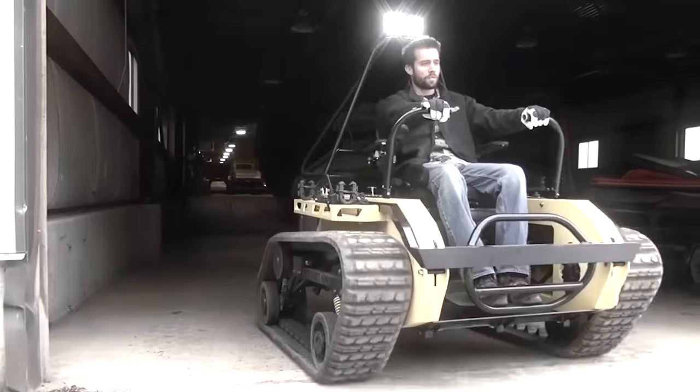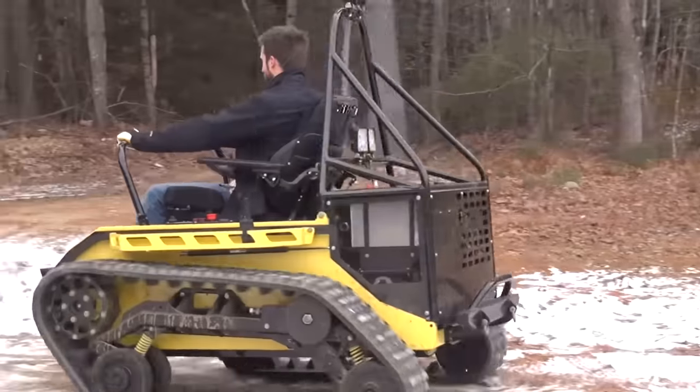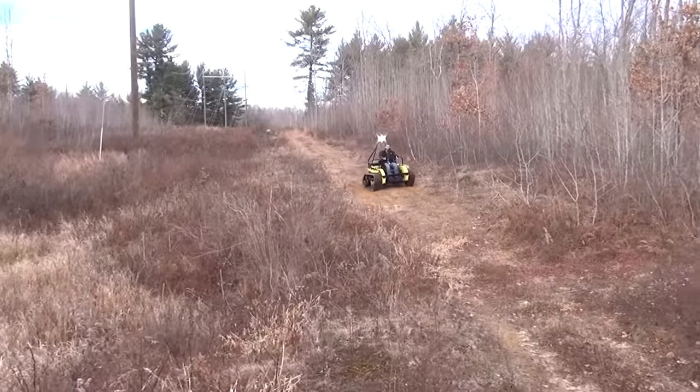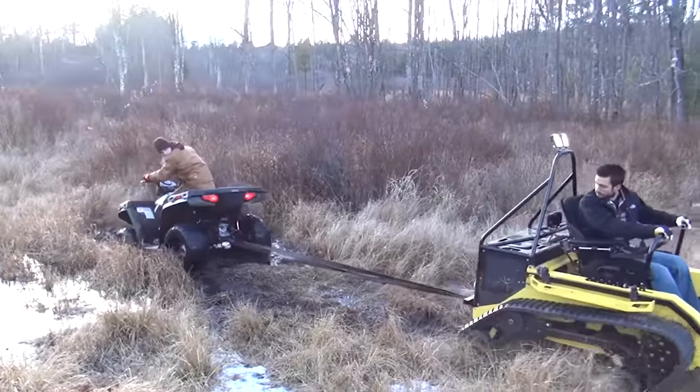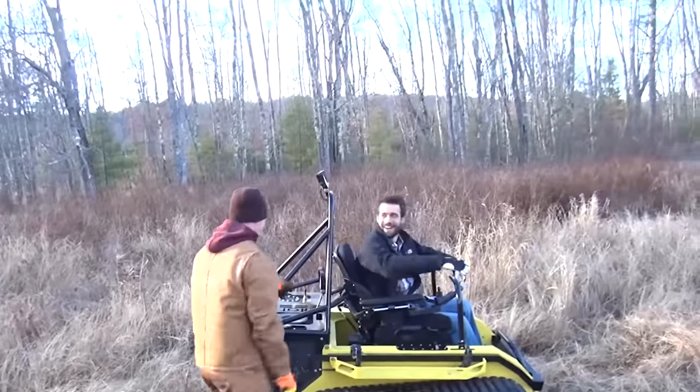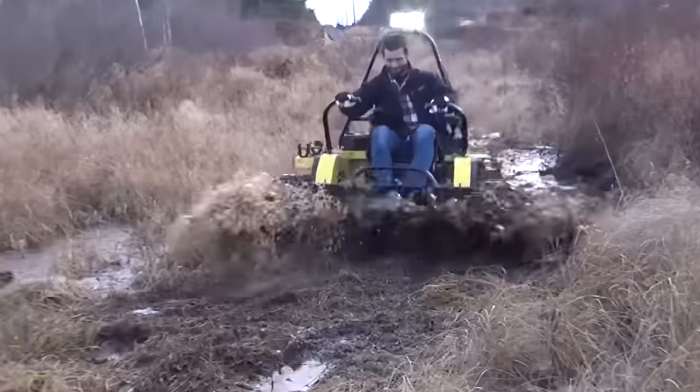This customization level makes for a 6- to 8-week build time, as each one is 100% handcrafted. A click through the videos on the company's website shows that when it comes to adaptive off-road ability, the Ripchair is in a league all its own.